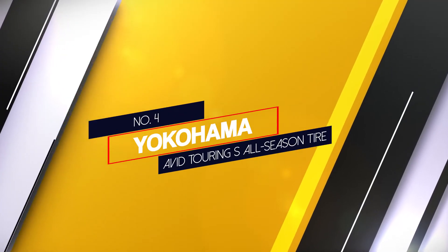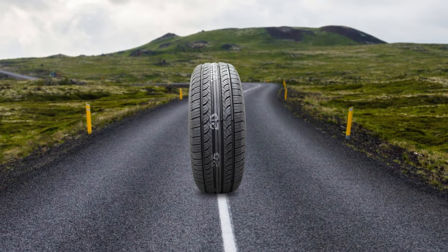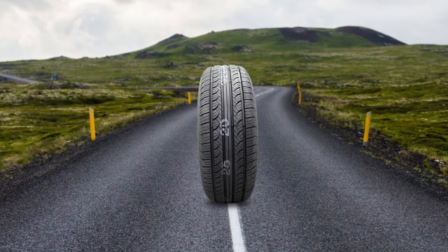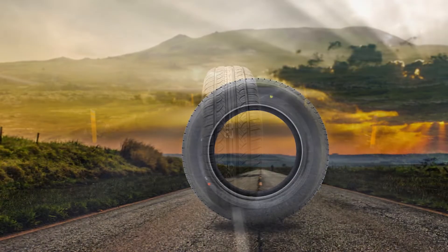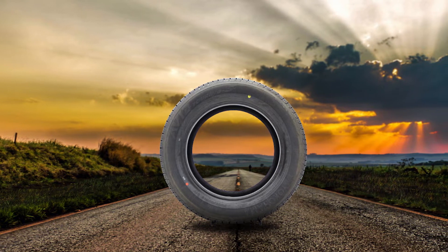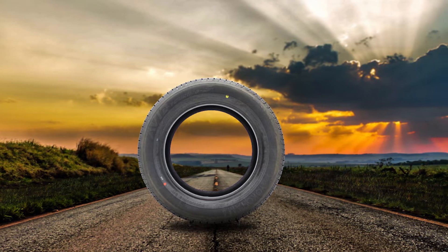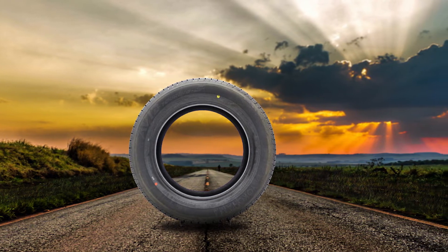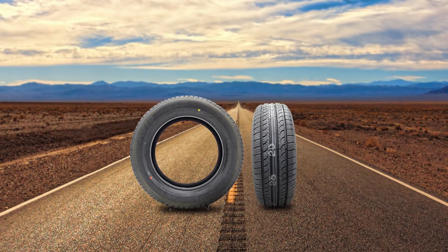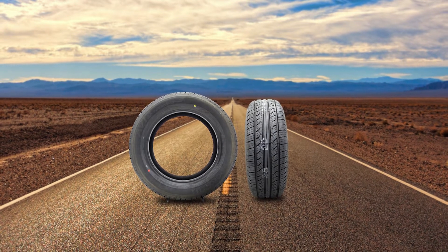Number 4: Yokohama Avid Touring S All Season Tire. When you're looking for a tire that will give you better command over your vehicle, turn to the Yokohama Avid Touring S All Season Tire. Not only do these tires come at a reasonable price point, but they are also able to take you to high speeds while retaining stability. By featuring triplex technology on the tread exterior, you don't have to worry a lot about punctures. As an OEM replacement for a wide range of vans and sedans, these popular tires offer quality performance that matches the vehicle's handling.